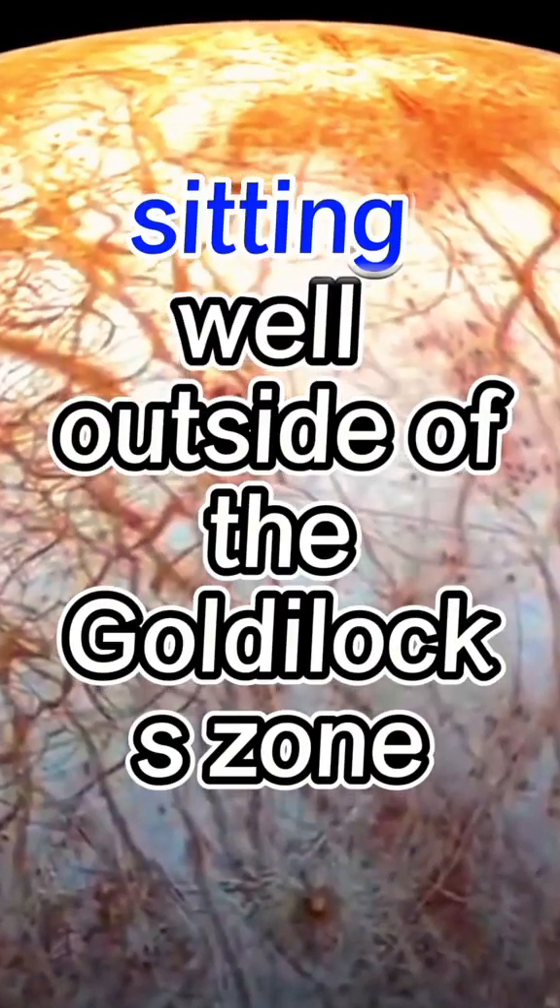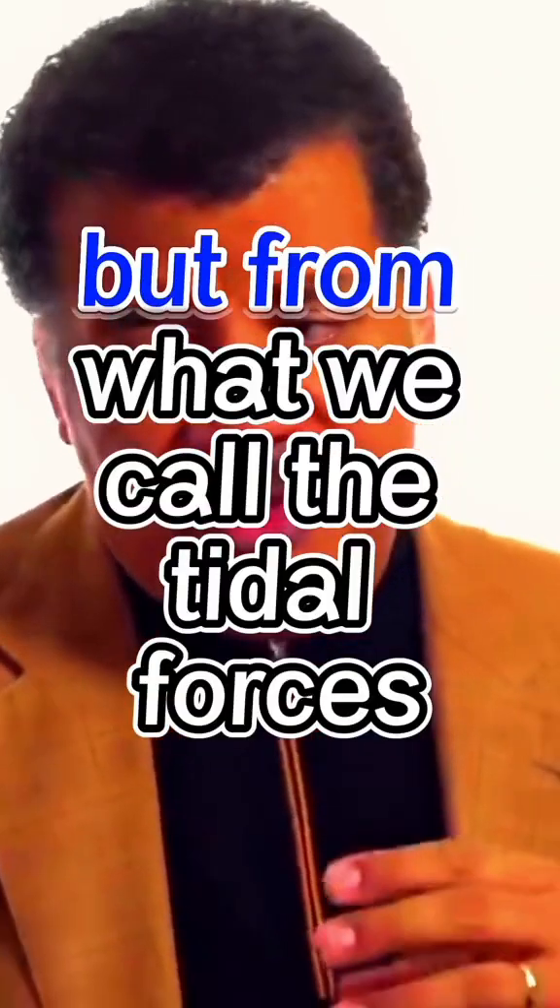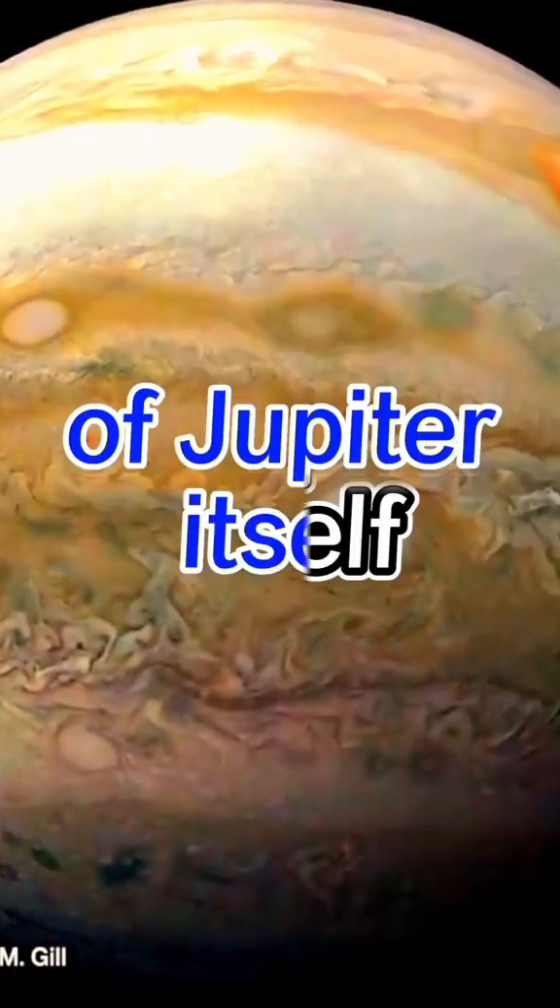Europa, a moon of Jupiter, sitting well outside of the Goldilocks zone, is kept warm — not from energy sources traceable to the sun, but from what we call the tidal forces of Jupiter itself.